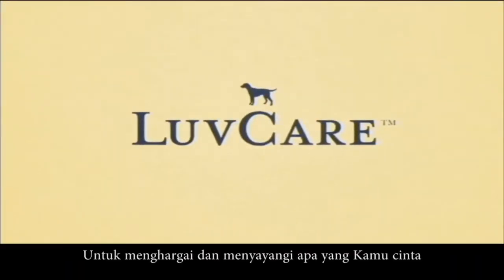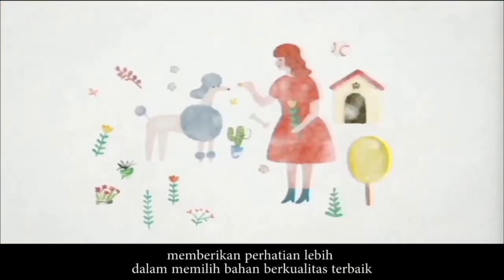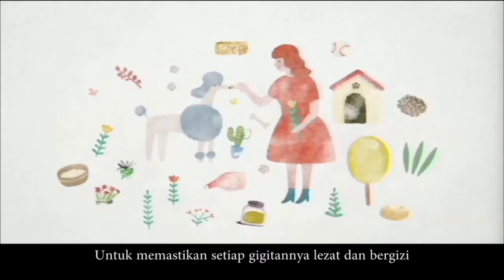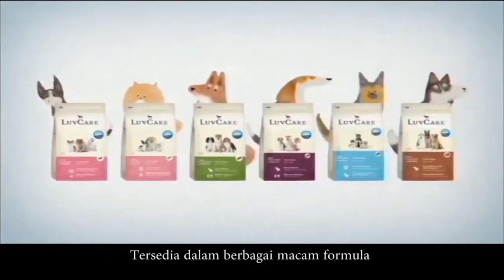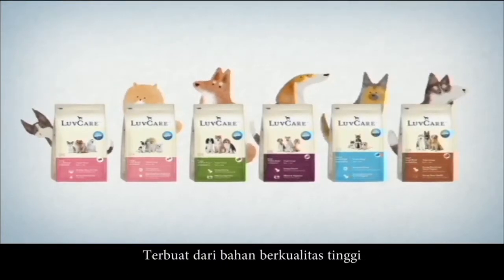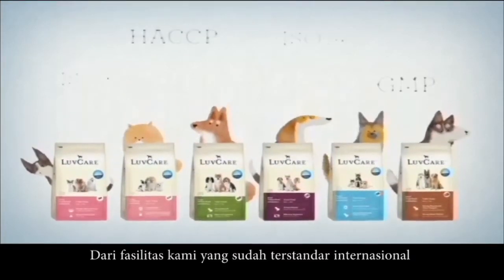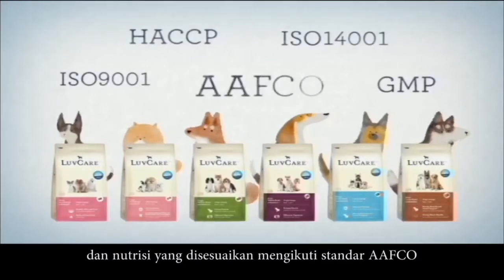Choose Love Care — to treasure and care for your loved one. That's why Love Care gives the utmost attention in choosing the highest quality of ingredients to ensure that every bite is delicious and nutritious. With many formulas available for all sizes, all breeds, and different stages of their lives, made from high quality ingredients from our internationally certified facility in accordance to AAFCO standards.